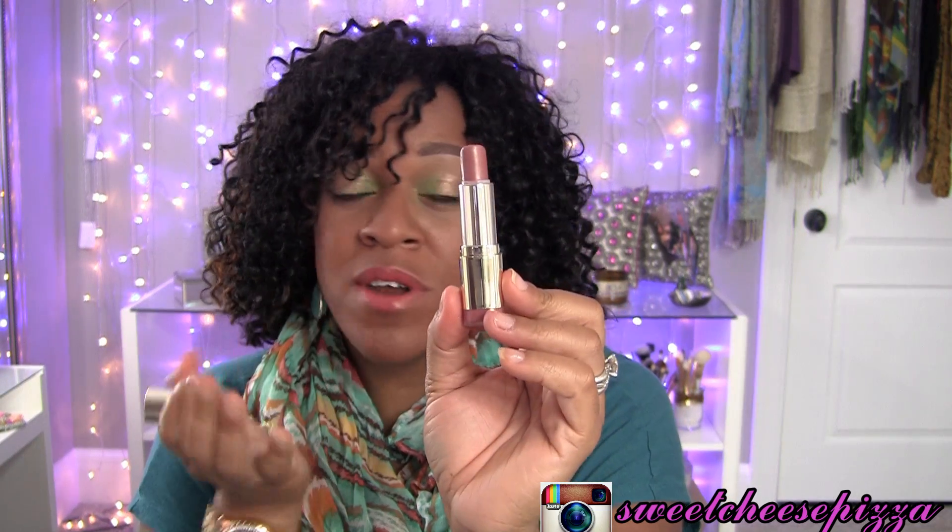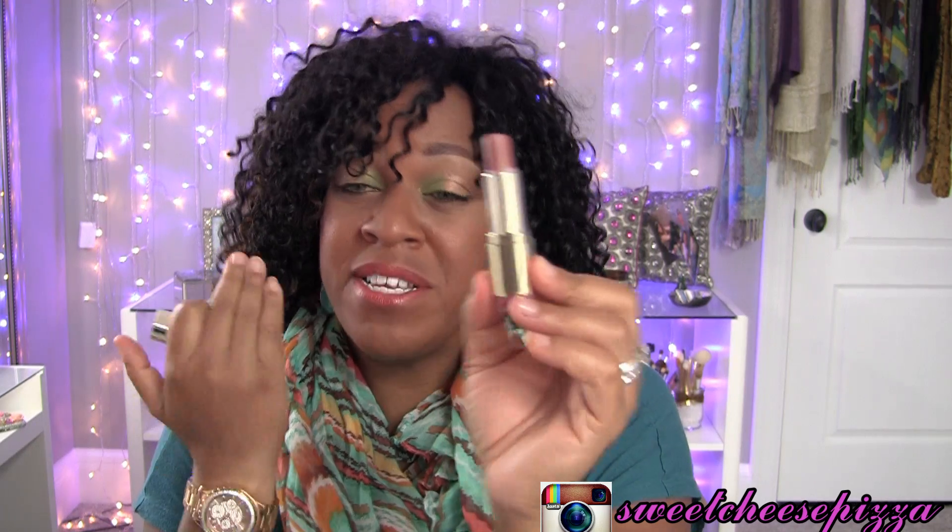I have number 27, which is Dulce Carmelo. It's described as a shimmering brown nude, and it is one of the best nudes for my skin tone when I really want to matte my lip color out or go for a very dramatic eye look. I will always turn to Dulce Carmelo, and here it is on my lips.